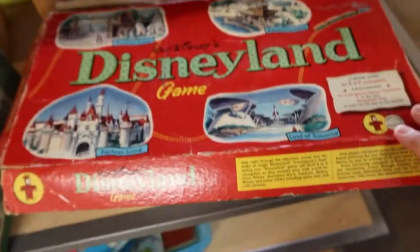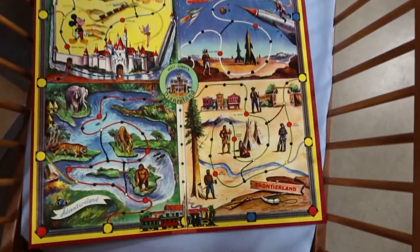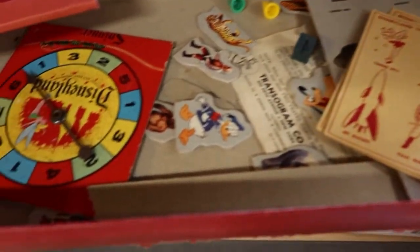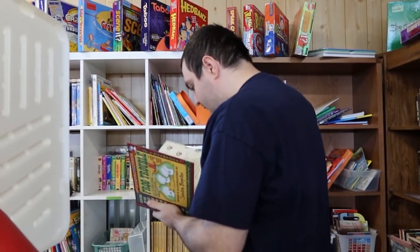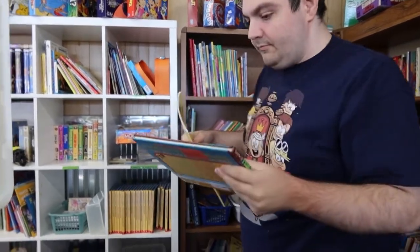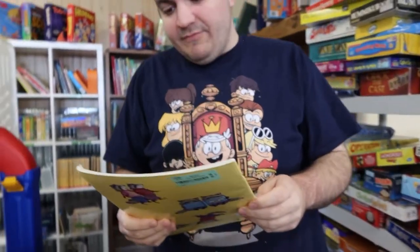I saw some vintage books and a really cool Disneyland game. Pretty cool — it looked like it was complete. It had all the pieces, the instructions, and the spinner. It was very tempting. This is where Craig spends most of his time at St. Vincent's — he loves books. There's another Sandra Boynton book. You found some books you want? Frog Trouble and Hunter's Best Friend at School.